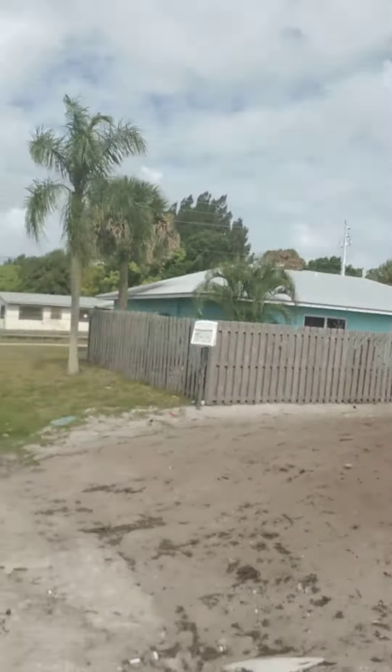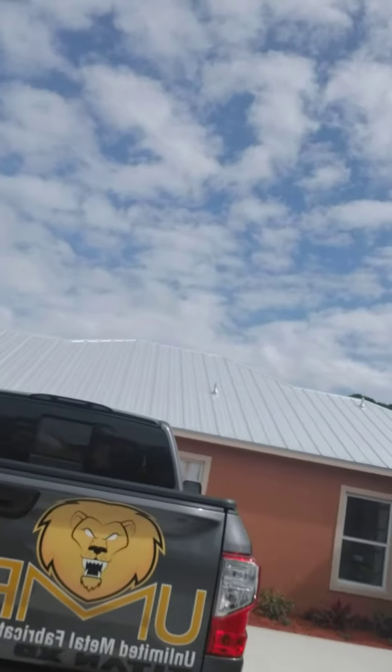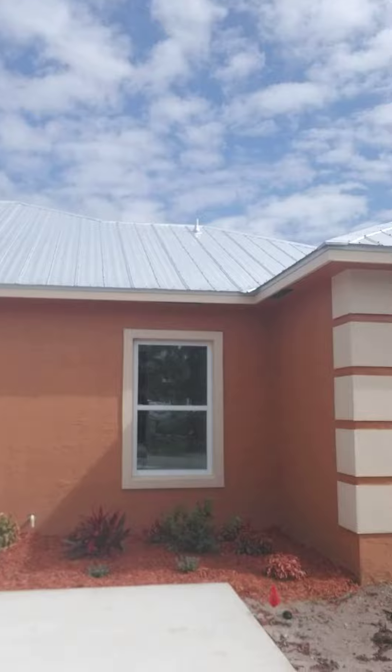Right here in Stuart, checking out a multiplex for my clients from New York. Hurricane impact windows, metal roof, keeps it energy efficient. You don't have to put up shutters.